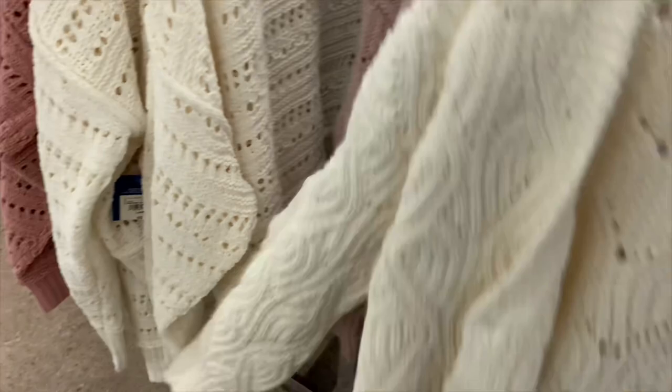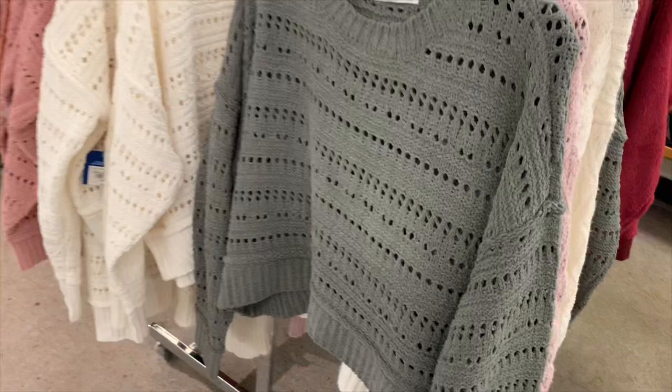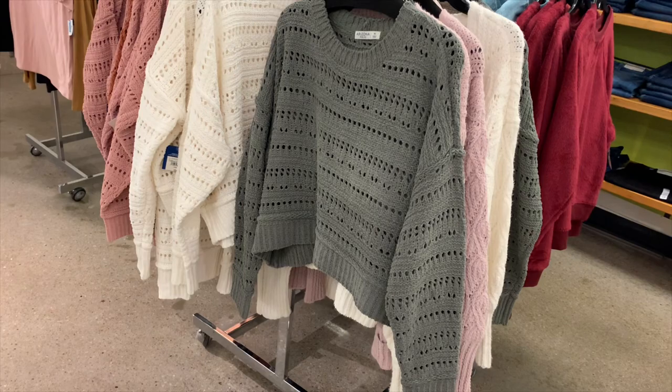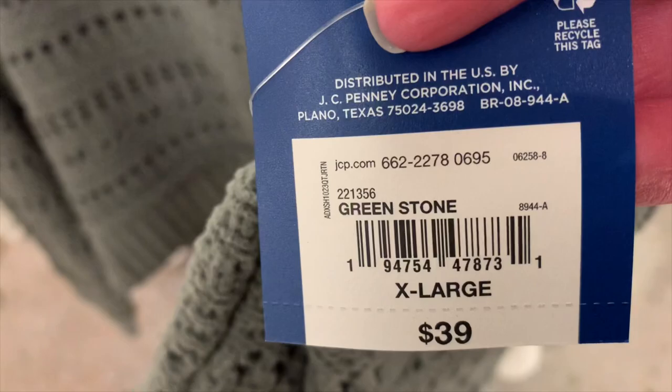They also have this green colored one. They're kind of heavy when I move them. Oh, this is a different style — it's not a cardigan, it's just a sweater that's cut off and it's got holes in it. I like that one too. These are the Arizona Jean Company brand — they always have the coolest stuff.